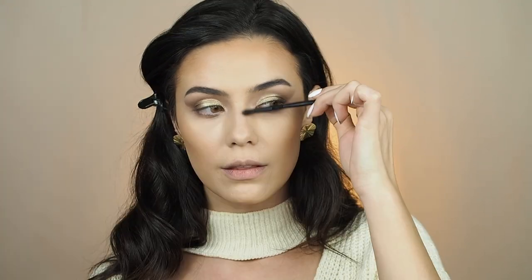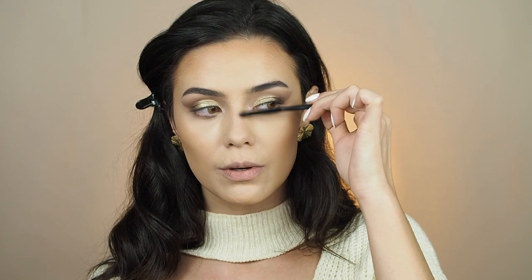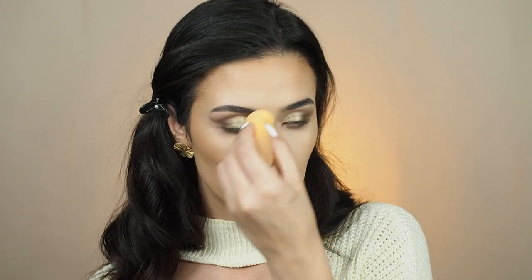Moving on — I'm gonna do my contour using my Hoola from Benefit, which I love. Then I'll do a little nose contour with a small brush, and go back in with my sponge to remove any harsh lines. For blush I'm gonna use my H&M Rosy Brown — just ever so slightly, nothing too much.